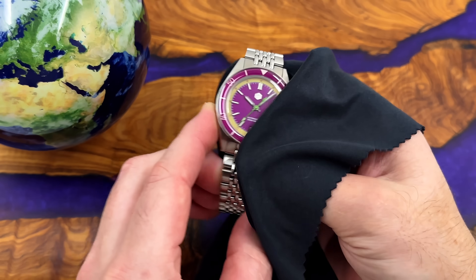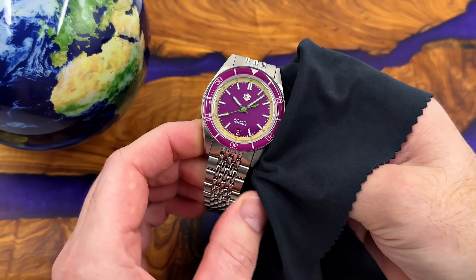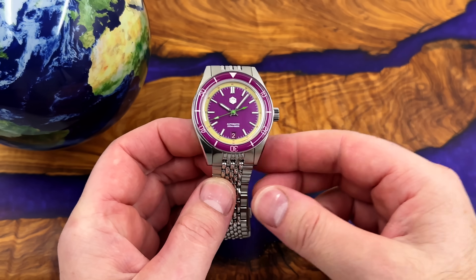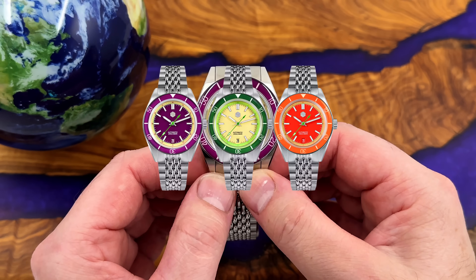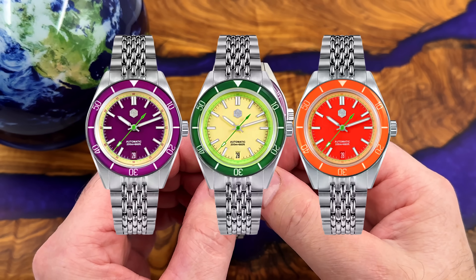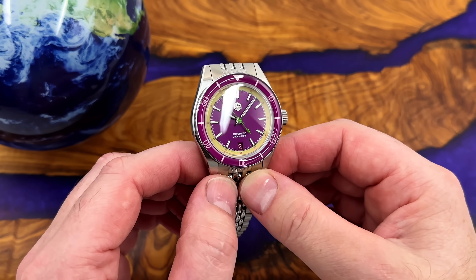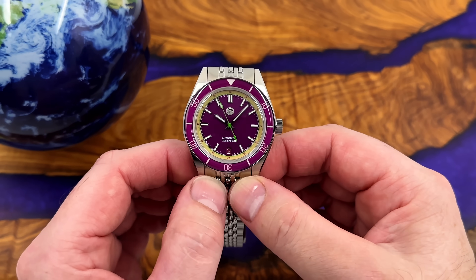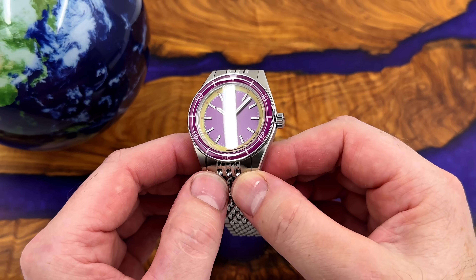Good morning and welcome back to the channel. Today I'm going to be showing you a new San Martin — and I'm quite late to the party on this one. This is one of three new SN0116s that they have released very recently for the summer: very bright and colorful divers, NH35-powered dive watches.